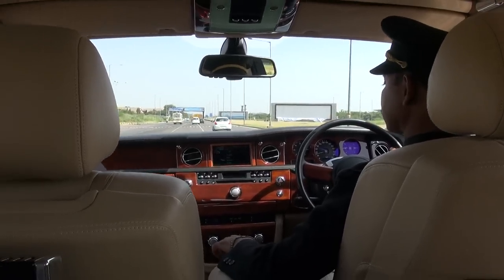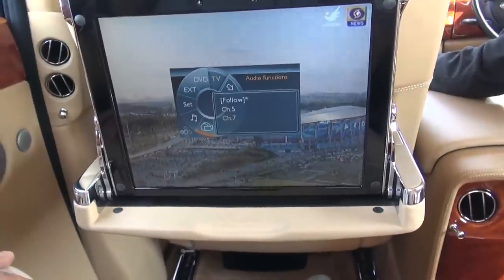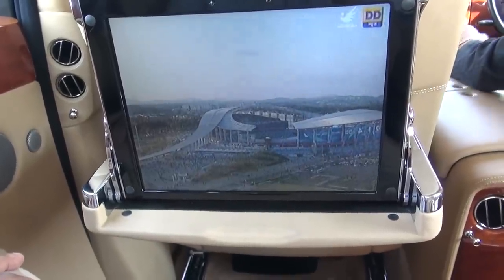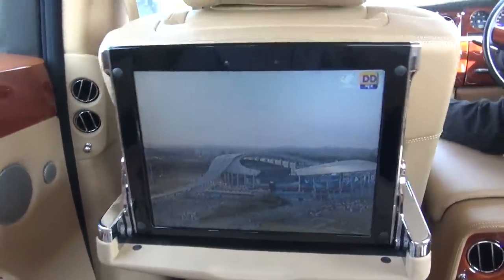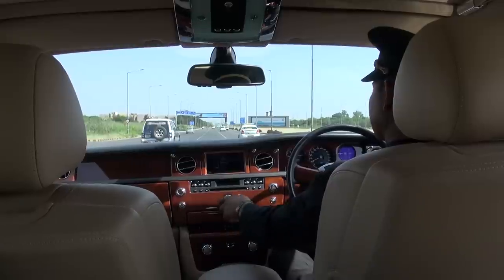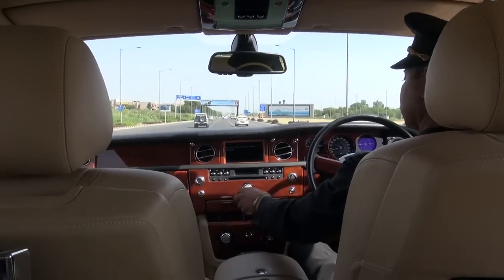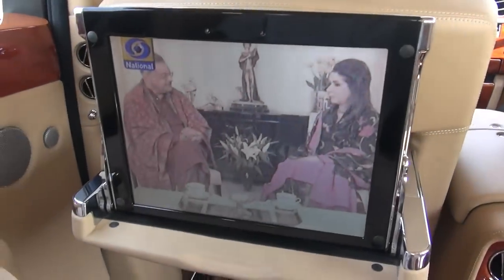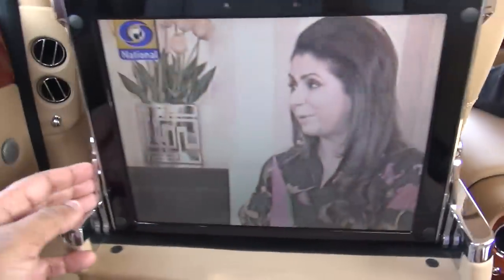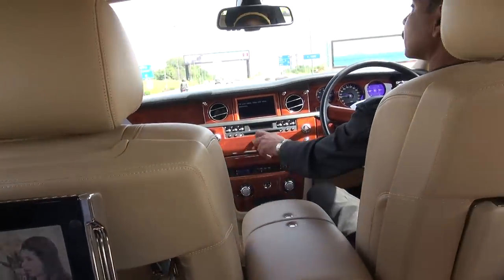I think he's doing it because I don't know how to control it. Wow. That's the news, yeah? Yeah. We'll keep the sound off.